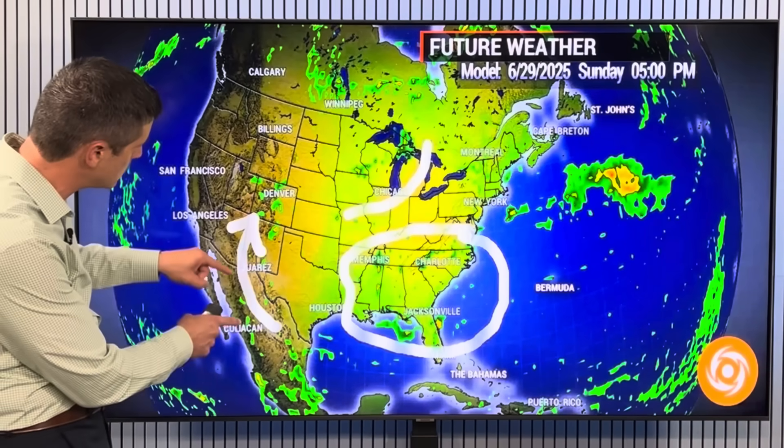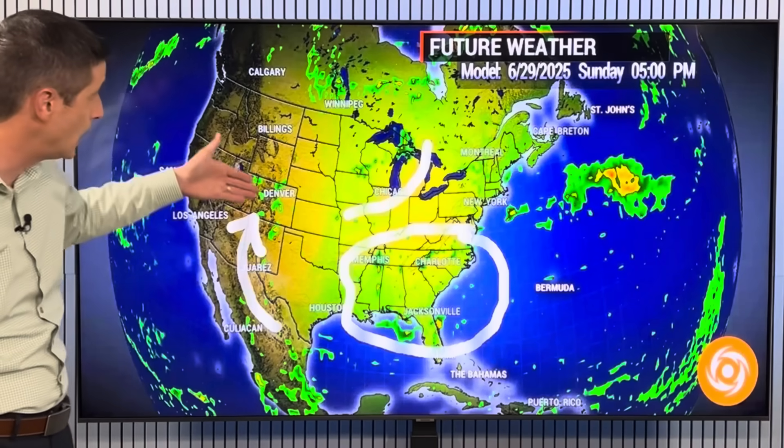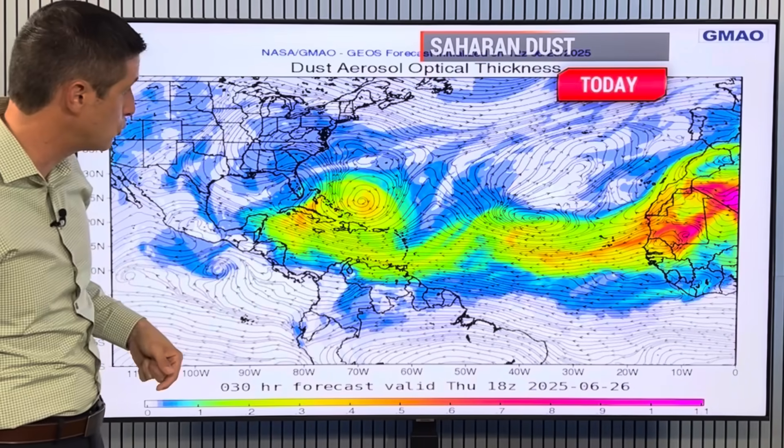The monsoon flow kicks in again by Sunday - New Mexico, another chance of flooding. Colorado, a chance of some big storms. Storms even up toward Winnipeg and southern sections of Canada - watching out for that storm threat.